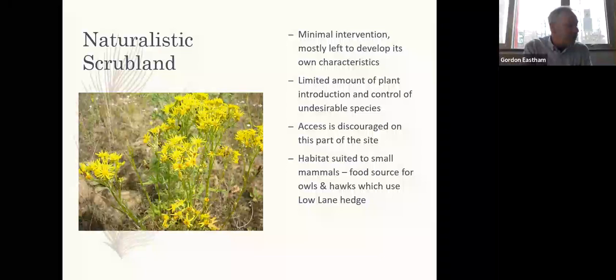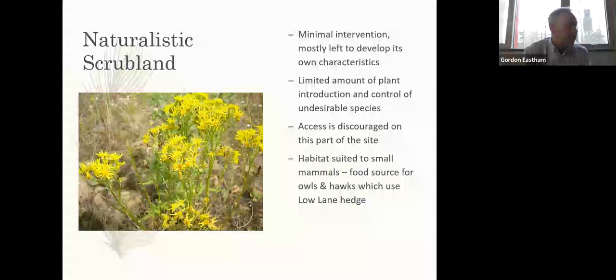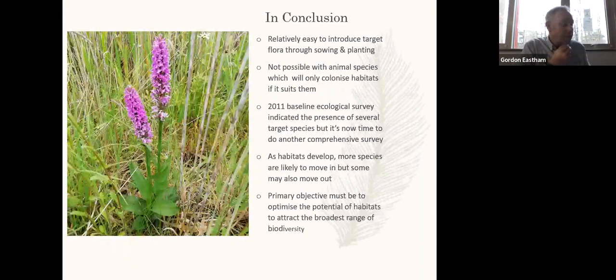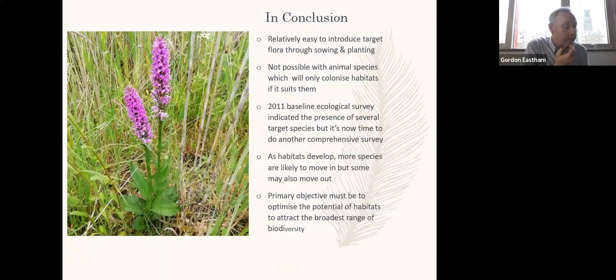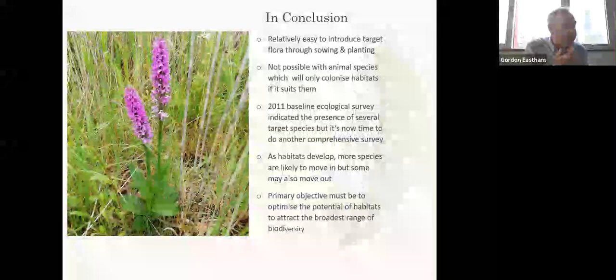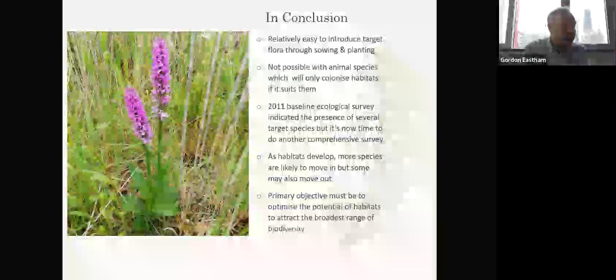There is a large area of Campus East given over to naturalistic scrubland, in which there is as little disturbance or management intervention as possible. Access to this area on the south side of the lake is actively discouraged, as it is intended to be a sanctuary for nature. In conclusion, it is relatively easy to introduce target flora through sowing and planting, but if conditions aren't favourable they can soon disappear. Animal species will colonise if the habitat suits them. Habitats evolve over time and most species are likely to colonise, but some may also move out. Our primary objective should be to optimise the potential of habitats in an effort to attract the broadest range of biodiversity.